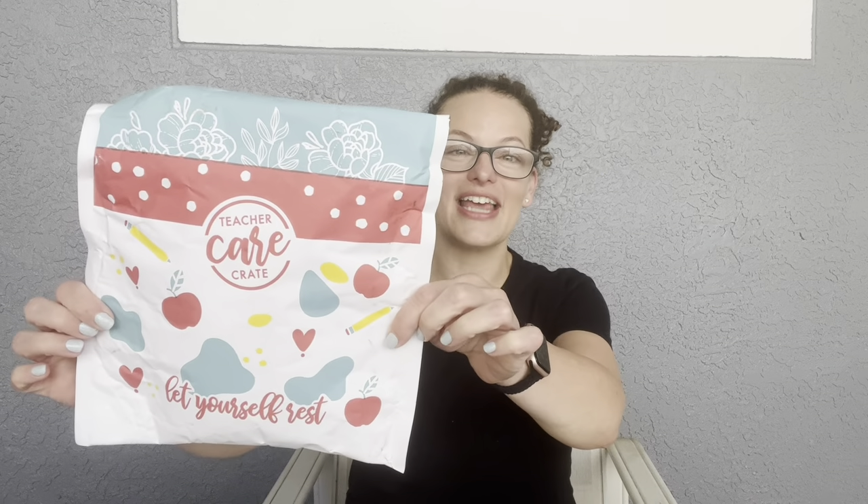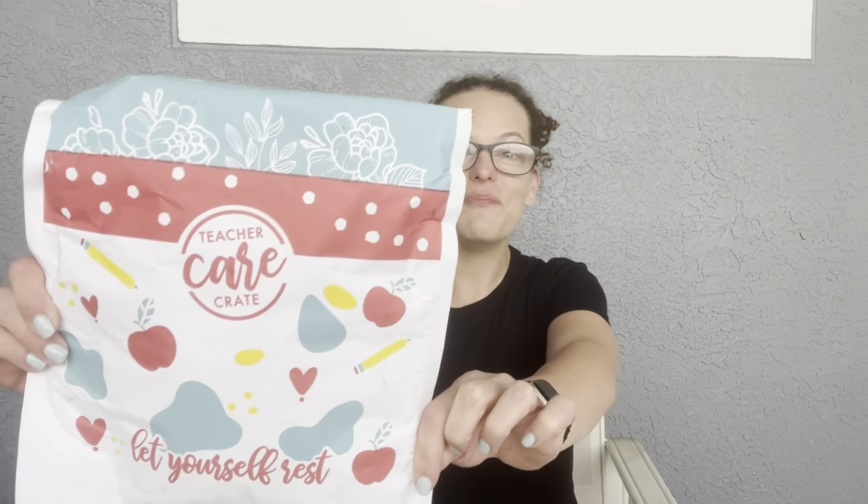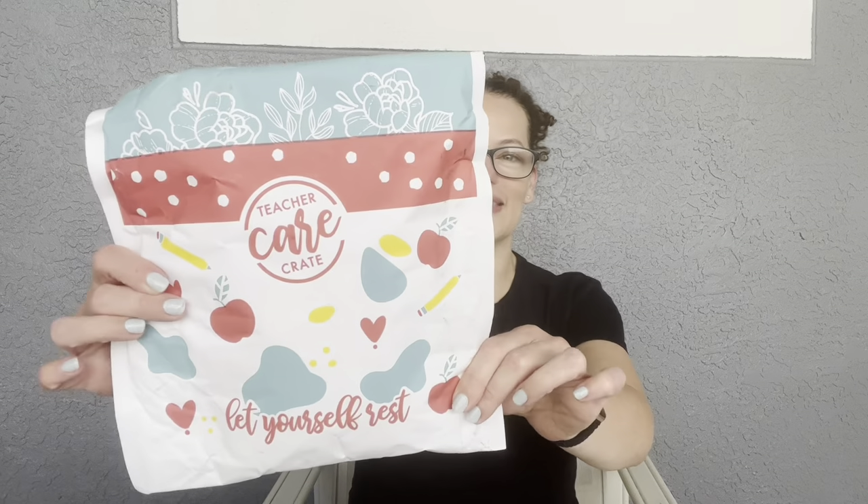Hey everyone, welcome back to my channel. Today we are unboxing our Teacher Care Crate for the month of August. If you've been following for a while or you get the subscription, you'll notice they have new packaging. It says on the back: 'Where's the box this month? The items were heavier than normal and this recyclable mailer helped us keep prices reasonable.' I'm here for that — I think I might like this better than the box.